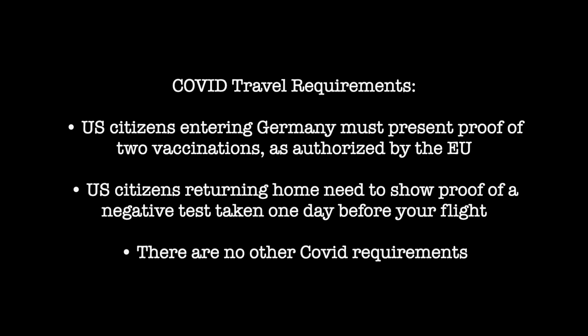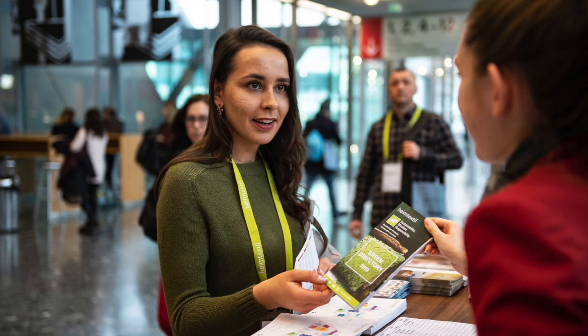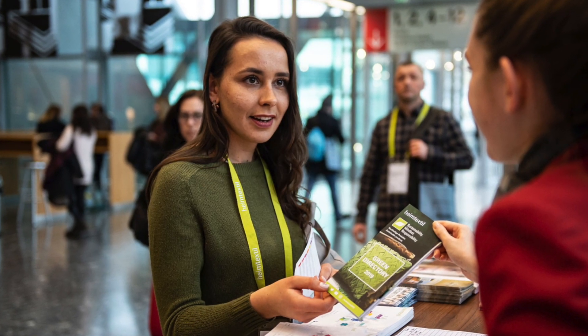New COVID requirements have been simplified. U.S. citizens entering Germany must present proof of two vaccinations. On your way home, you just need to take proof of a negative test one day before your flight — that's it. Messe Frankfurt is also offering discount airfares; use the provided link and code and the discounted fares will show up automatically.